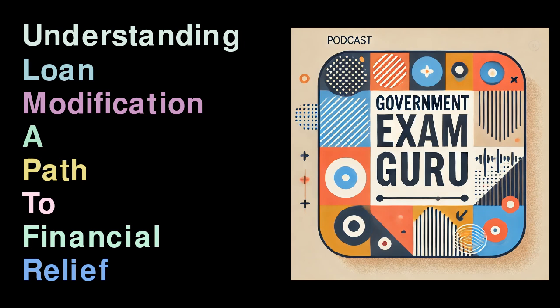How Loan Modification Works. While a loan modification can apply to various types of loans, it is most frequently employed with secured loans, like mortgages. Lenders may agree to modify a loan in situations like potential foreclosure, as doing so can be less costly than pursuing lengthy legal proceedings.